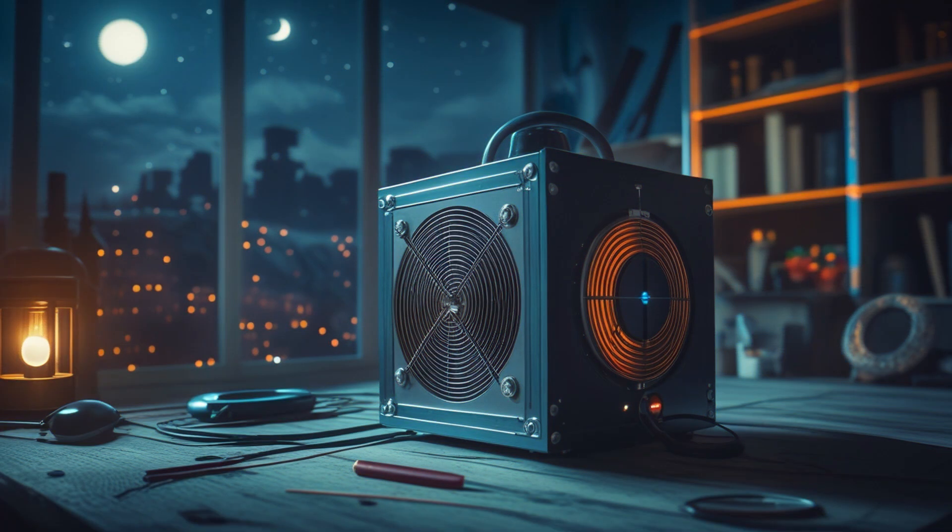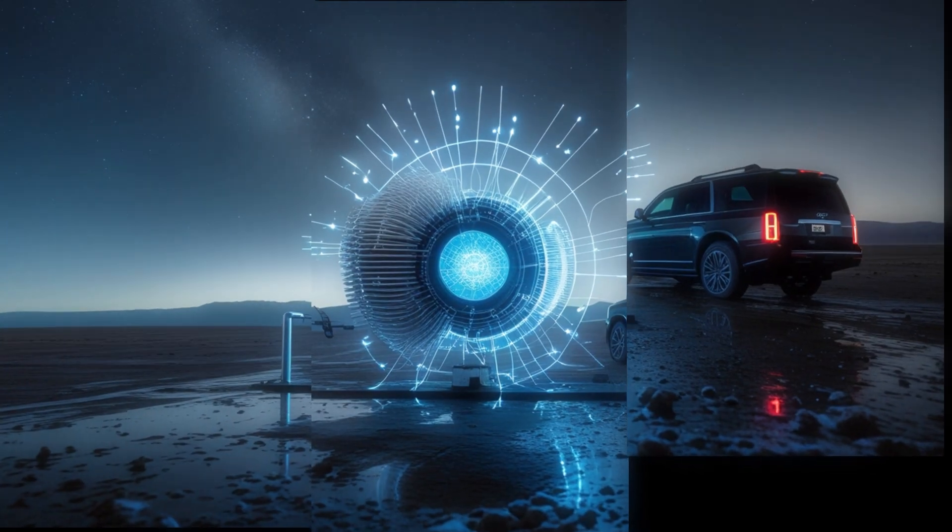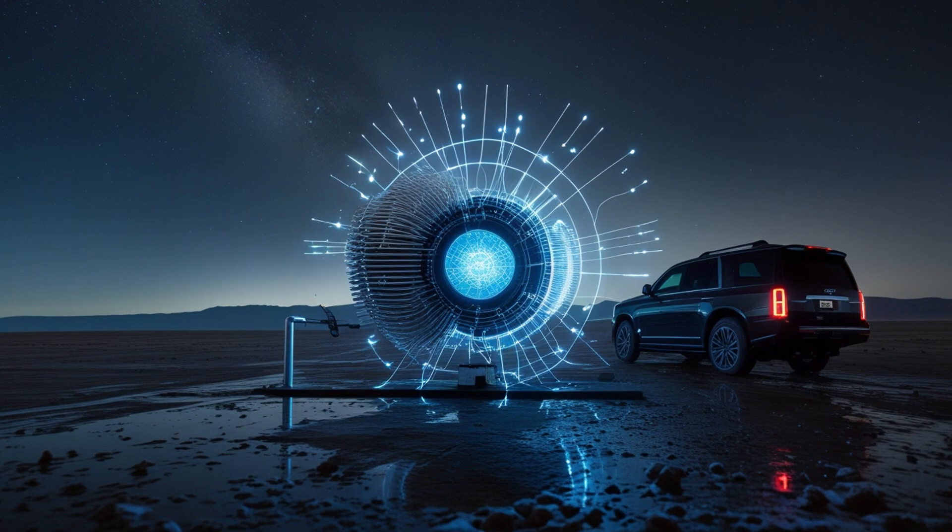Inside that dusty, silent building, I set up the generator one last time. Every component was checked twice, every circuit sealed. I had modified the design — subtle changes in coil geometry, harmonic balancing, and grounding. This time, I wasn't just testing resonance; I was searching for connection. When I powered it up, the reaction was immediate. The hum was deeper, smoother, almost melodic. My meters began to rise — slow at first, then steady, then exponential. I could feel the air vibrating rhythmically, like the earth itself was responding. The LED flared to life, brilliant and unwavering. I switched off the external input. The hum didn't stop. The light didn't fade. The generator stood there — alive, self-sustaining, pulsing in perfect resonance.